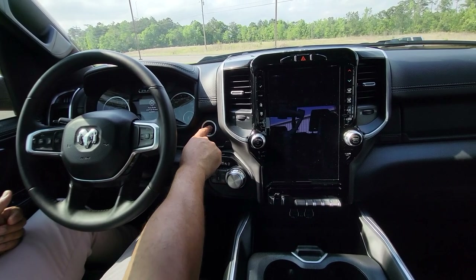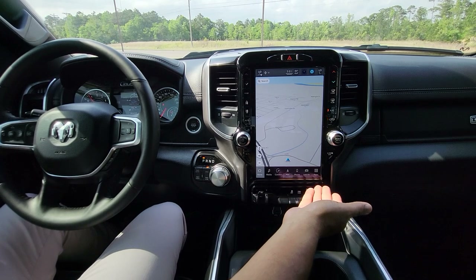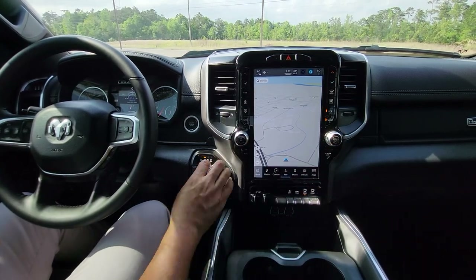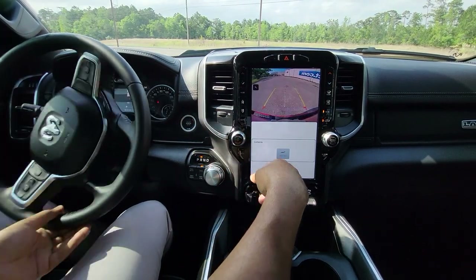Let's go ahead and start the vehicle. We got our push button to start. There's our touchscreen popping up right there. As you can see, it does have navigation, of course. Let's put it in reverse so that we can see the backup camera. There's our reverse camera right there.